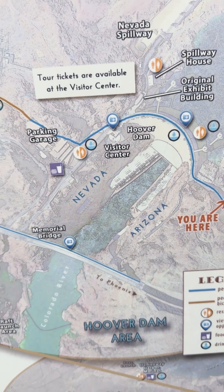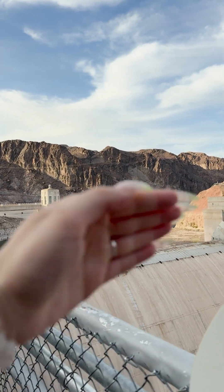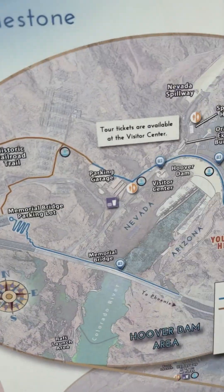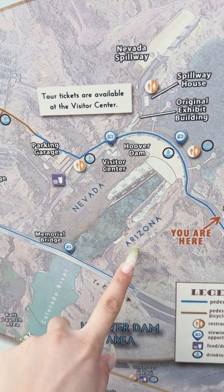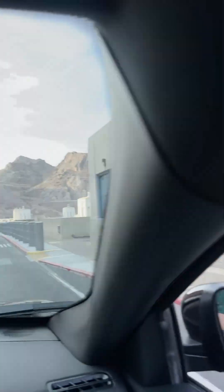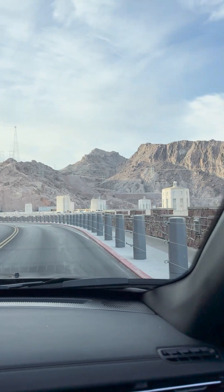Look at this cool map. The dam we see here — this side is Arizona and that side is Nevada, so it's literally splitting the two states. It's so cool. Now we're in Arizona and we'll walk over there. We're driving on top of the dam and now we are at the Arizona side.